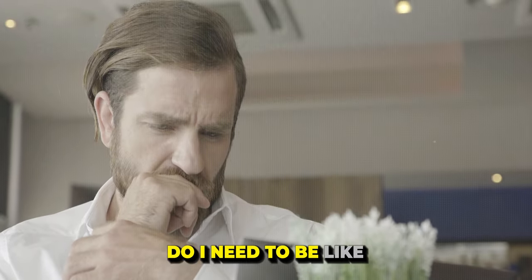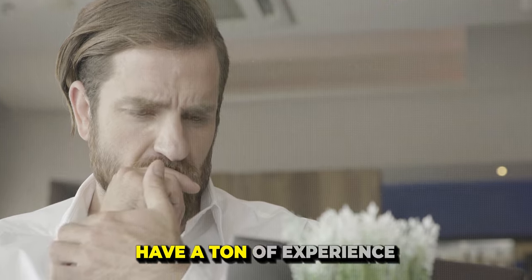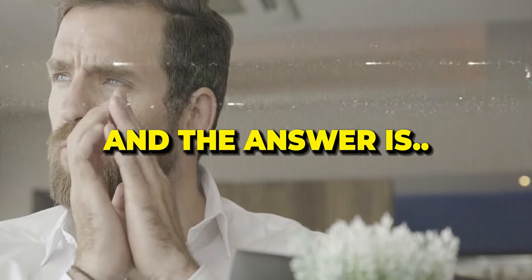Aaron here, back once again from the Remote Closing Academy channel. I'm just going to call out the elephant in the room. You may be thinking: do I need to be someone special and have a ton of experience to see success with remote closing? The answer is no. The majority of people that come into remote closing with really bad traditional sales habits tend to not see as much success, so it's actually a good thing if you don't have experience.